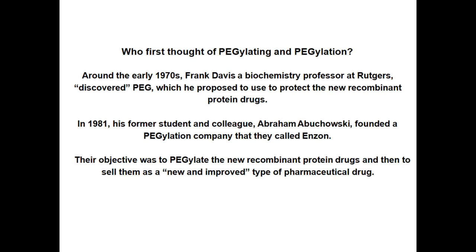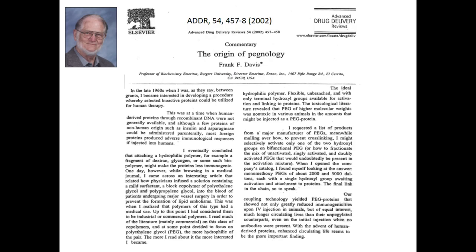Here is an article you should all look for — two pages in Advanced Drug Delivery Reviews — and I want to quote a few pieces of commentary from it.